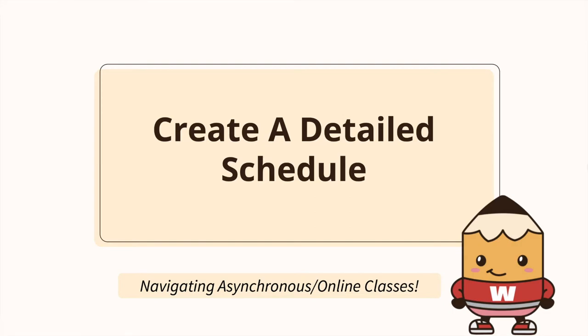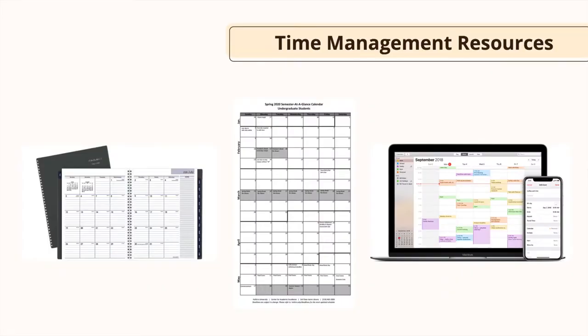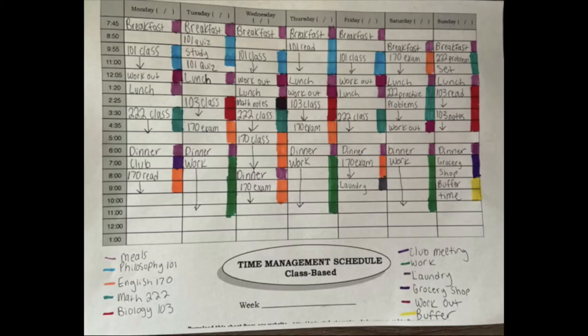Create a detailed schedule. Go through the syllabus and write down when every deadline is in a planner, online calendar, or another time management resource. Set time aside for each class in your schedule, for both lectures and deadlines. You will be able to better estimate how long each deadline will take as the semester progresses. If you are unsure, you can set aside the maximum amount of time you think it will take you and go from there. For more in-depth information on time management, please go to guts.wisc.edu and watch the SS weekly calendar video under the resources tab.